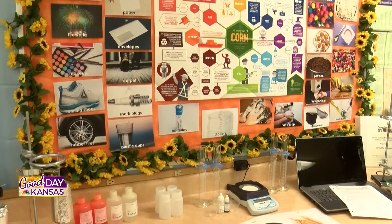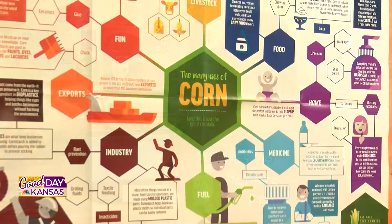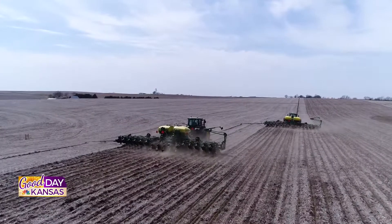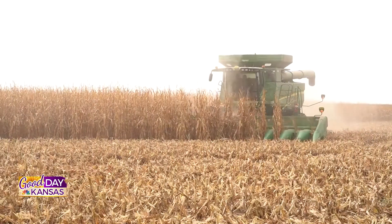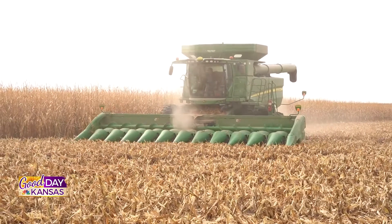I teach agricultural education here at Southwestern Heights. My audience is 9th through 12th grade students. My focus is on helping them experience careers in the agricultural industry through courses like agricultural explorations, introduction to agri-science, agri-business, agricultural mechanics, advanced agricultural mechanics, animal science, plant science, and environmental science.